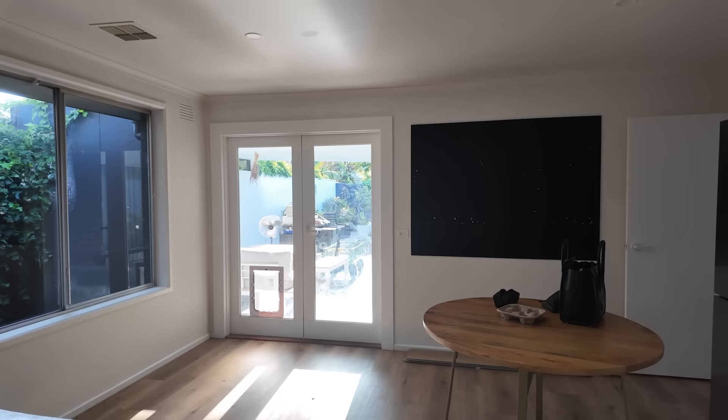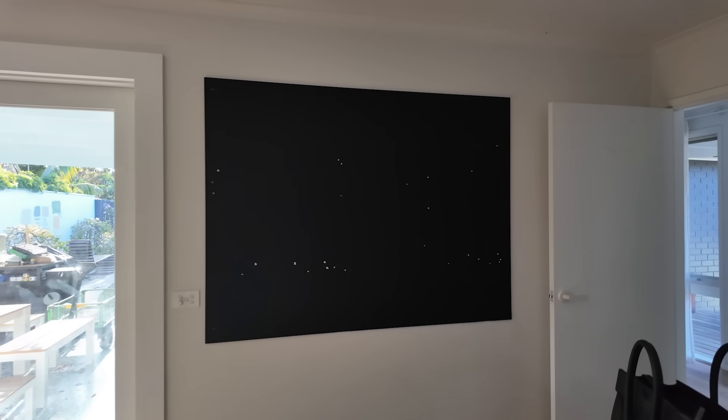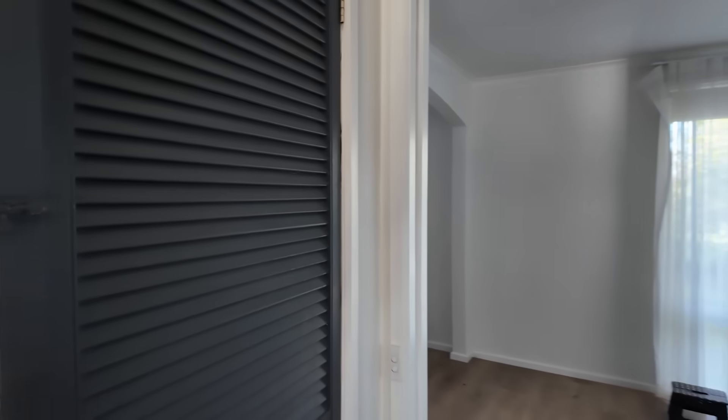This pin board is coming off. I think there is something behind this pin board that the previous owners were trying to cover up. James thinks nothing is behind it, but I think there's something there.